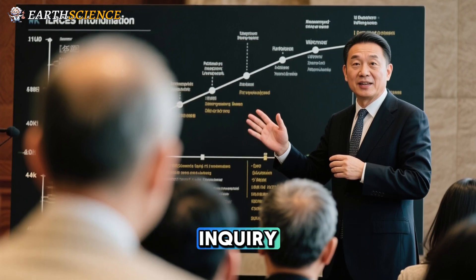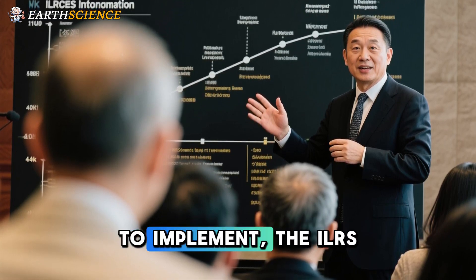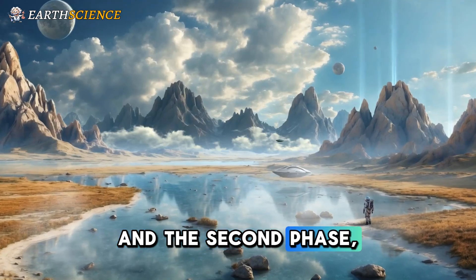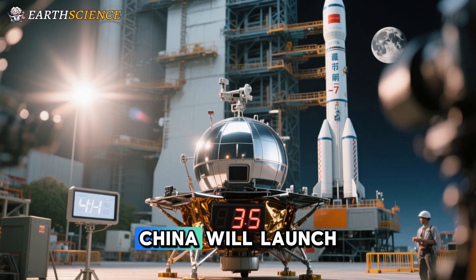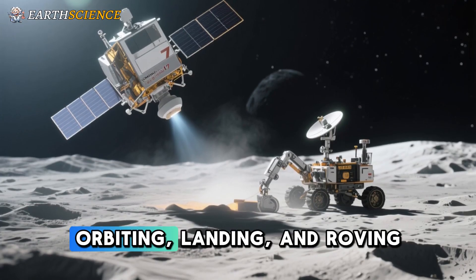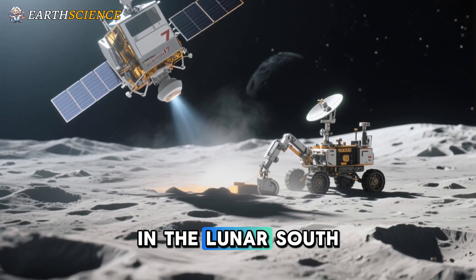Wu revealed that China plans to implement the ILRS in two phases: the first phase aims to complete construction of a basic version of the station by 2035, and the second phase will focus on upgrading this foundation into an expanded version by 2045. China will launch the Chang'e 7 lunar probe, a key part of Phase 4 of the country's Moon Exploration Program, by around 2026, aiming to achieve orbiting, landing, and roving on the moon, as well as leaping between locations on the lunar surface, with a focus on exploring the environment and resources in the lunar South Pole region.